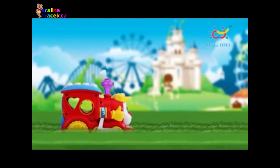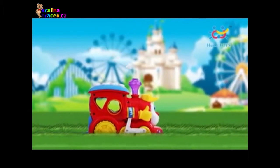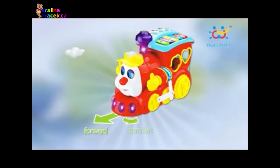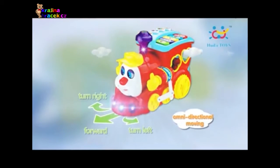Happy moment is coming! Huile smart question and answer cartoon train comes to baby. With omnidirectional moving function, the train can move forward or turn left and right. Lights are flashing with sweet music.